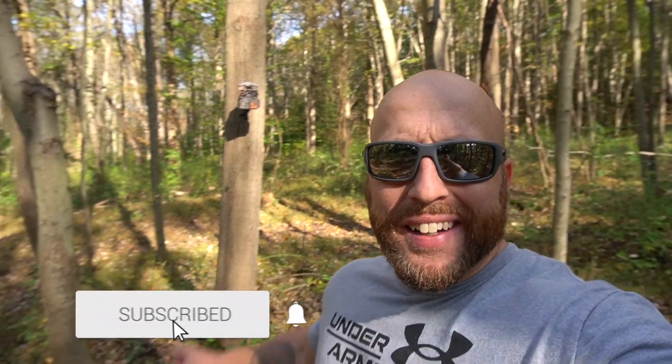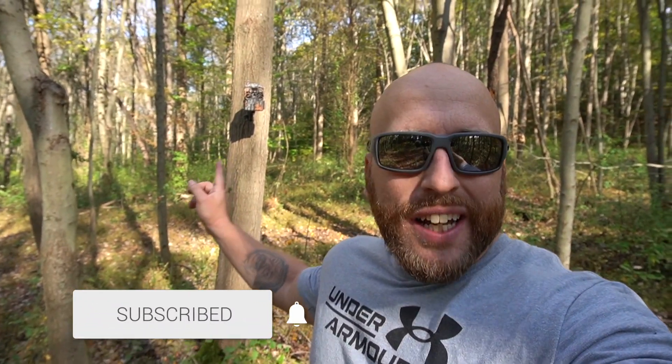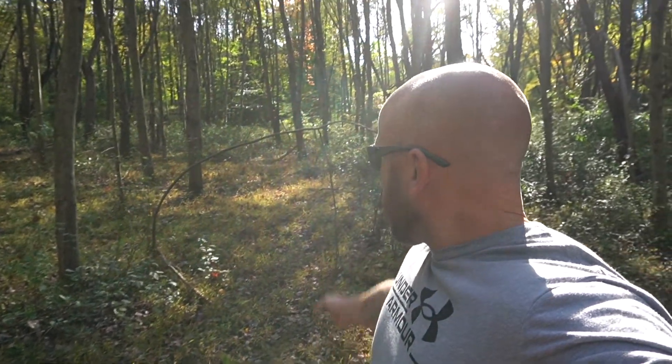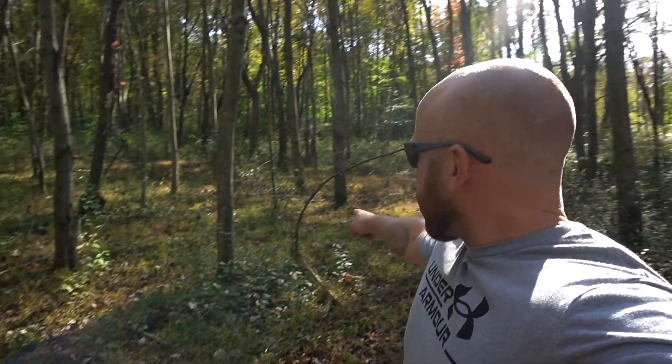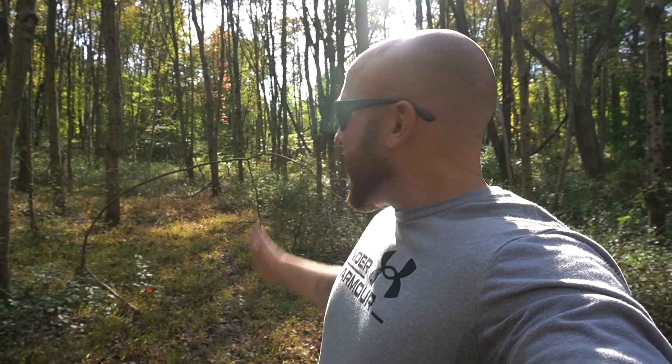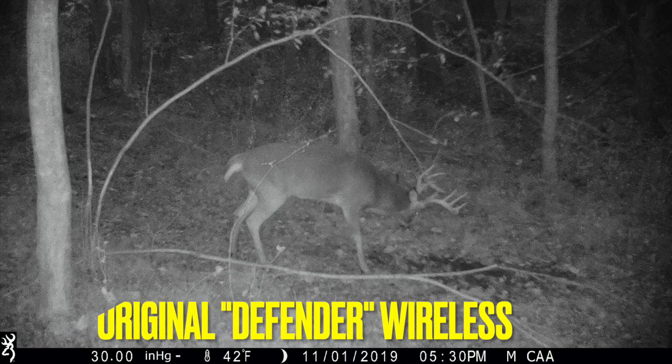Alright guys, we're still at it. I got the Ridgeline number two right here on this tree behind me. The trail is coming this way, and right behind me here's a main travel corridor. This is actually an old rub and an old scrape - if you watched my Defender review, pretty sure that's the same tree. This definitely has historic sign here with multiple mature bucks traveling right through.